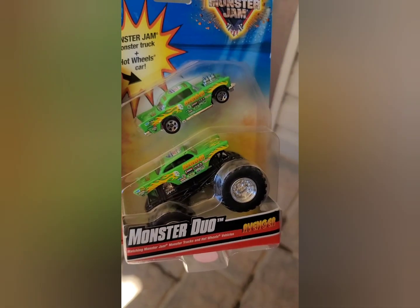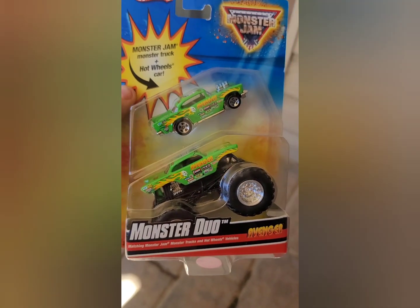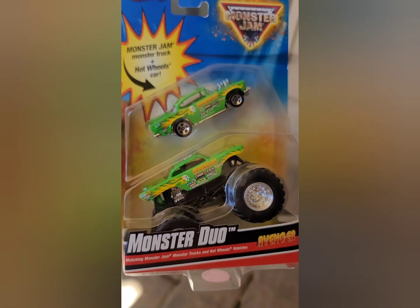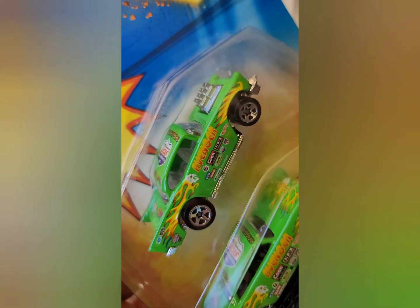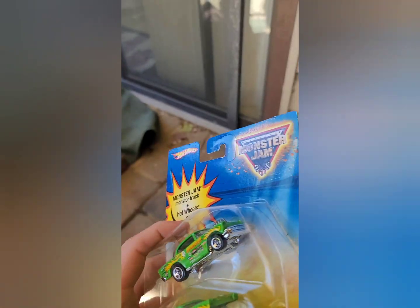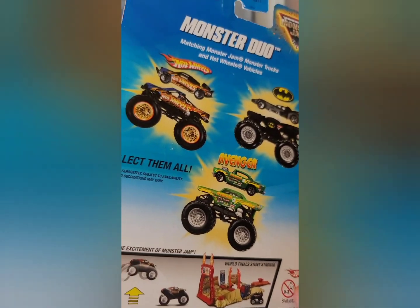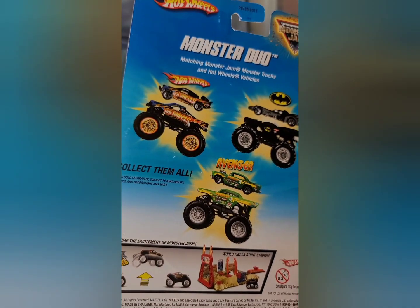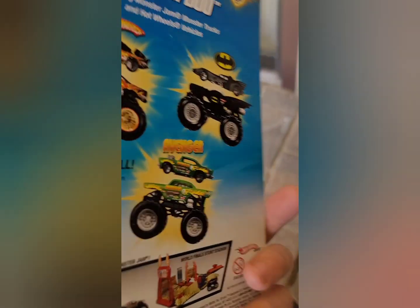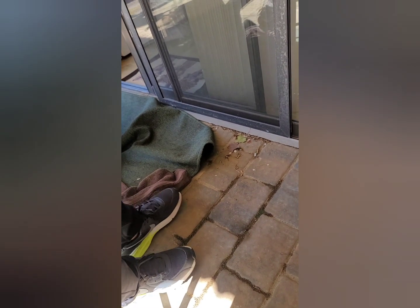Number two, we found this guy — we will not be taking him out of the package. This is the two-pack with the Hot Wheels Avenger, really neat. First one we've ever gotten. On the back you've got a Hot Wheels and a Batman. We also found one at the diecast show.